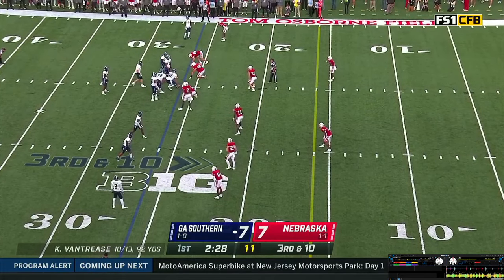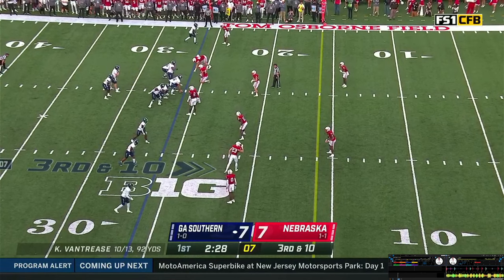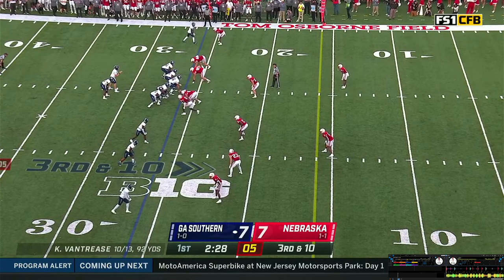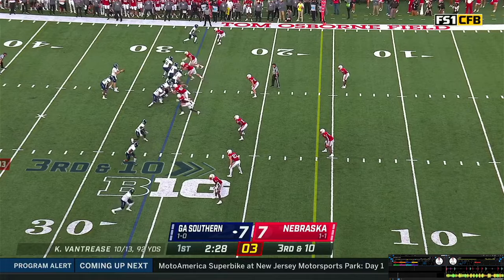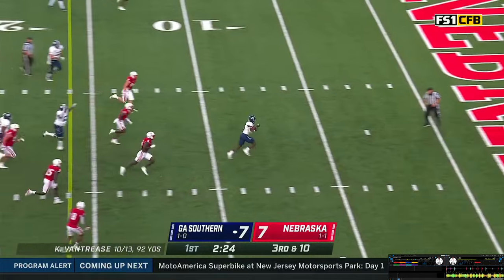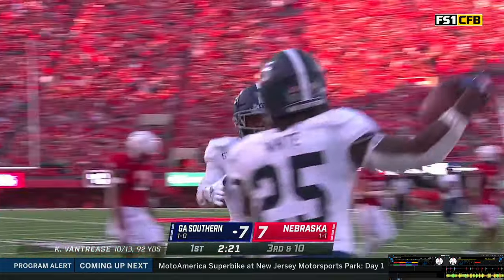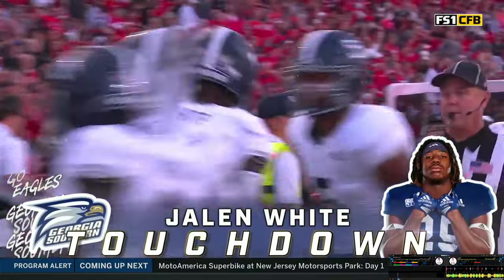Vantrese checking off, 10 on the play clock. Steps up, now steps back. Play clock at 5 — gets the snap, hands it off to White. Big hole — 20, 15, 10, 5. Touchdown! They saw something, Vantrese checked to it. White scoots up the middle, untouched. Georgia Southern back in front.